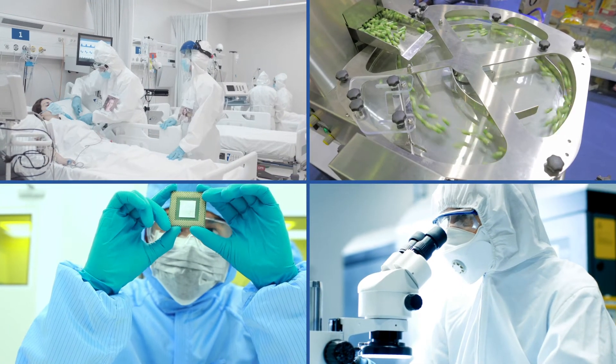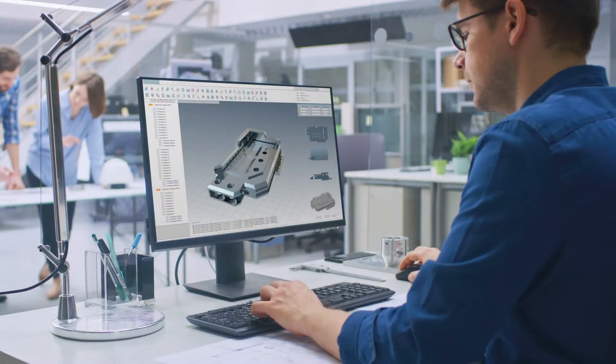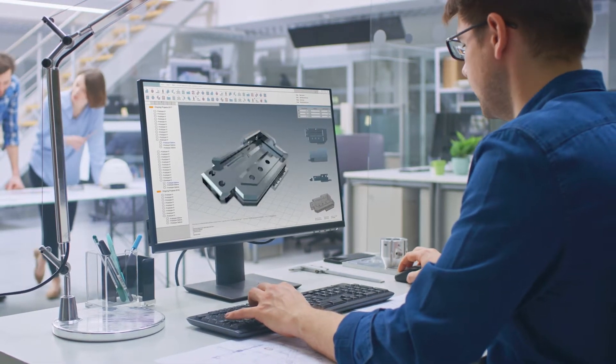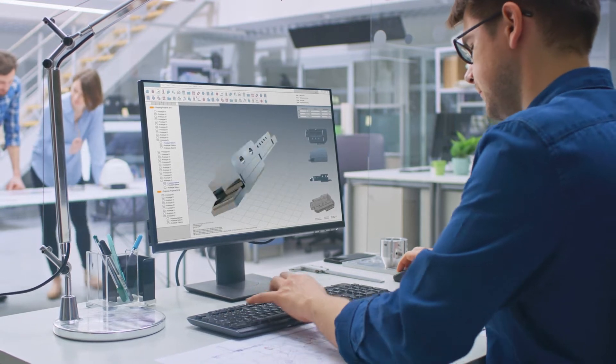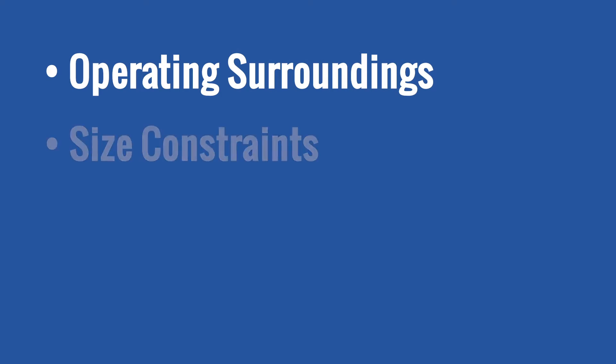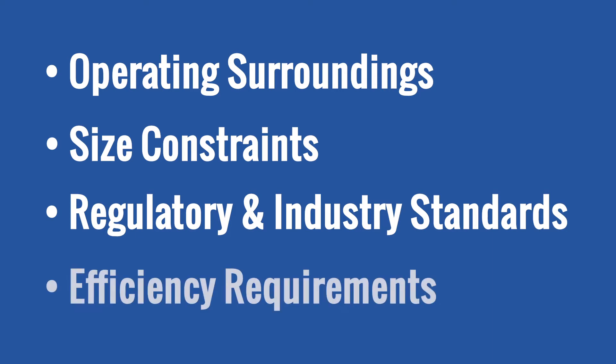Whether you're looking for a standard clean room system or a custom solution designed to your unique needs, Air Innovations has over 30 years of experience developing HVAC solutions to accommodate the precise needs of clean rooms and other critical environments, while considering operating surroundings, size constraints, regulatory and industry standards, and efficiency requirements.